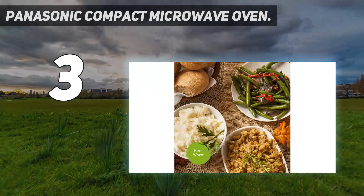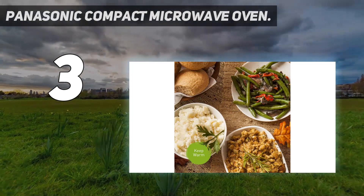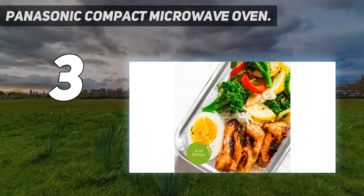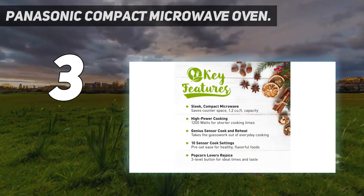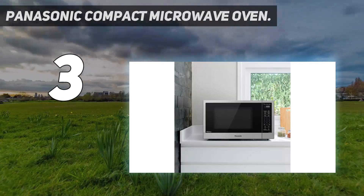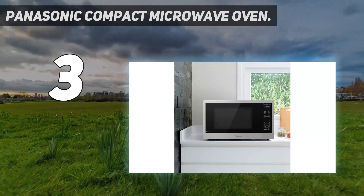At number three, the Panasonic Compact Microwave Oven. Customers enjoy the small footprint of this Panasonic microwave. In fact, it's one customer's favorite feature — he calls it a good microwave because it's nice and compact on a counter and doesn't take up too much space. A second reviewer also really likes the small size because, while it is compact, it's still large enough for any of their needs without hogging counter space.